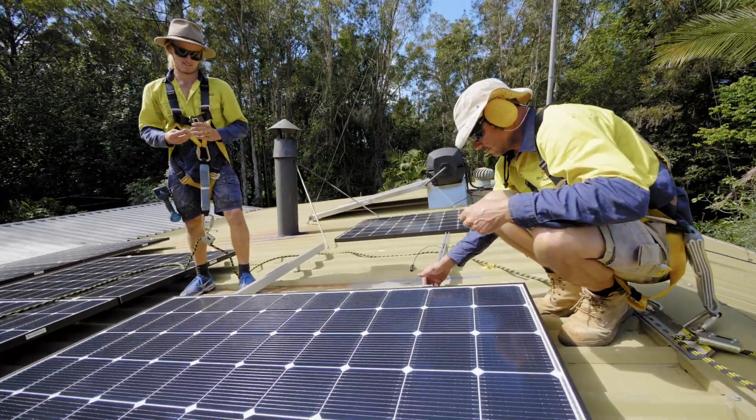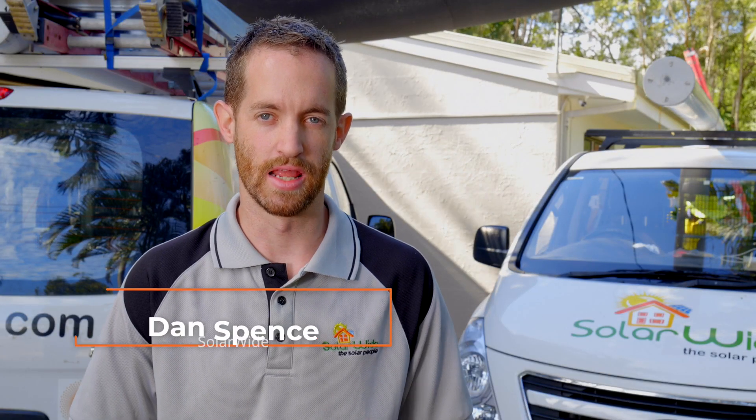The homeowner here at Koolan has already got a solar hot water system to try and reduce their power bill. Adding solar power is the next step in that process of reducing the power bill and also helping the environment.